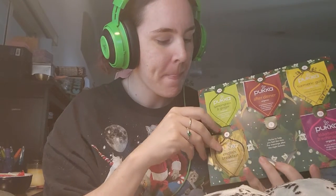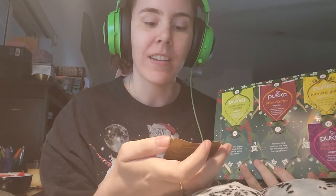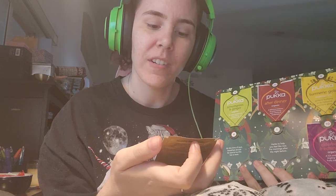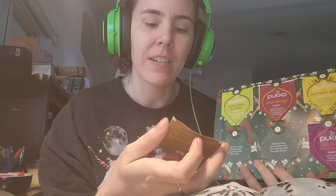Happy Vlogmas Day 4! Today's tea is Elegant English Breakfast. It's organic — an exquisite blend of the very finest black teas.